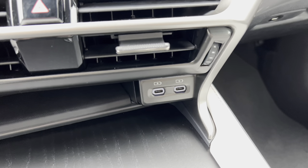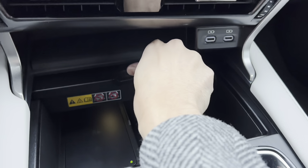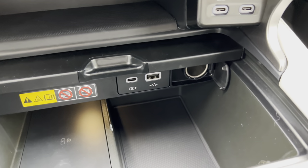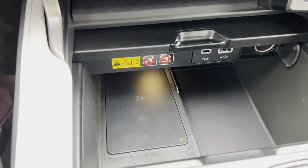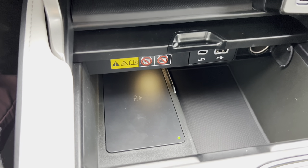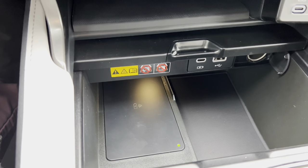Below that, we have two USB-C charging ports. Inside, we have our USB-A charging port and our wireless charging pad. When the light illuminates green, your device is ready to be charged. Simply place your device on the charging pad and the light will illuminate orange.